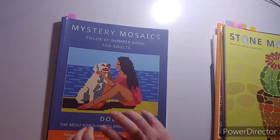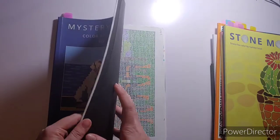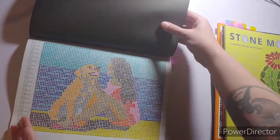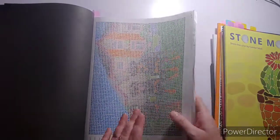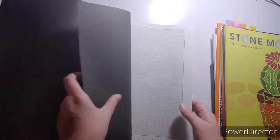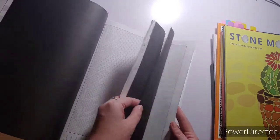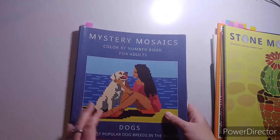I did two out of Mystery Mosaic Dogs by the Bell Book Family. This was the first one that I did, and I did it also in the dot method. And then I did this one. I counted and I have six pages left out of this book.